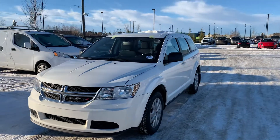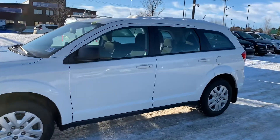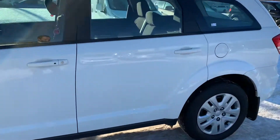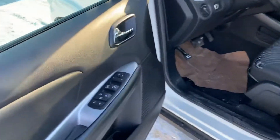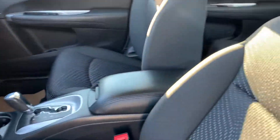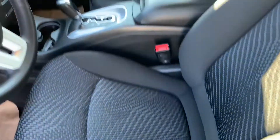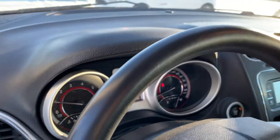Thank you for reaching out to Spruce Grove Hyundai. Here's a quick look at the 2016 Dodge Journey. It's in very nice condition — got the keyless entry, power locks, and windows. The interior is kept in very nice condition as well. The vehicle only has 30,000 kilometers on it.